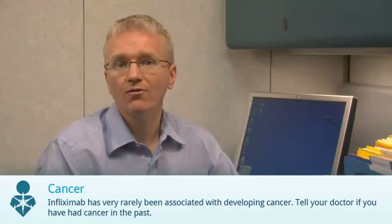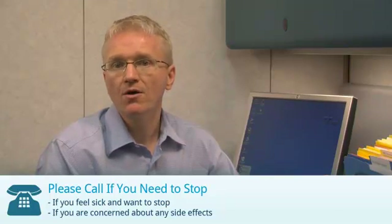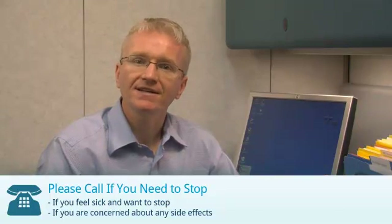Finally, medications like Infliximab have been rarely associated with the development of cancer. Let your doctor know if you've had cancer before. If you're receiving Infliximab, you should call your doctor if you feel sick and want to stop, or if you're concerned about any side effects.